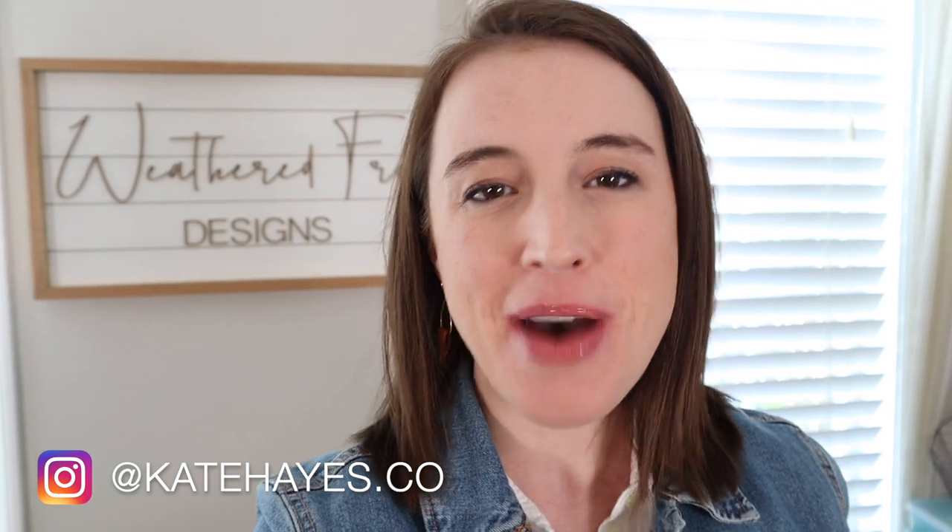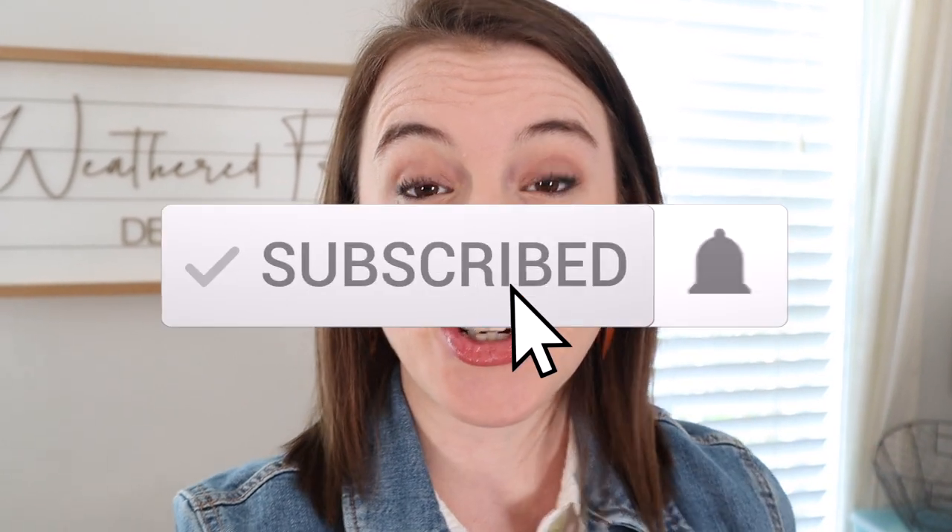Hi again, friends. Welcome back to the channel. If you're new here, I'm Kate. I'm so glad you're here. I'm a wife, a mom, an Etsy seller, and a business coach, and I have this channel to help you succeed in your handmade business so that you can spend more time on what's important in life. On this channel I talk about all things small business and selling products online. If you're not already subscribed, I would love for you to do that — just hit the subscribe button and tap the bell to turn on your notifications.